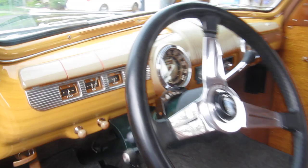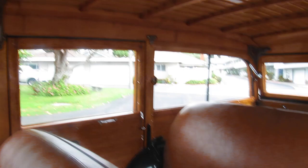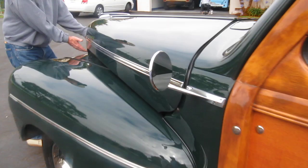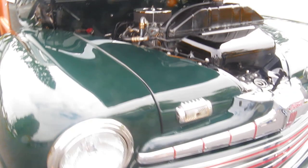Look at this. Unbelievable. This is absolutely stunning, this car. I knew you'd like this one. This is unbelievable. Jerry, can you open the hood for me? Let's look at this monster. Oh my goodness. This is a treat. It's a sweet little car.